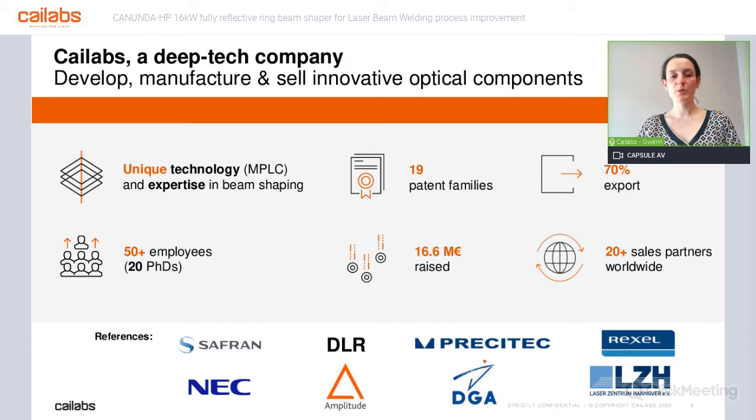I'll start with a few words about the company. Kailabs — we are a French company doing beam shaping. And whatever we do is based on our unique technology, MPLC, which stands for multi-plane light conversion. It's a unique way to shape beam propagation and light propagation, and it enables a lot of things in a lot of applications. All this is patented from the beginning. The 17 million euros we have raised over the last years has enabled us to hire a lot of talented people — we are nearly 60 today — and to work with many people worldwide on a lot of different applications.